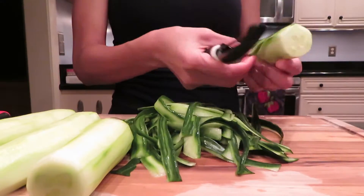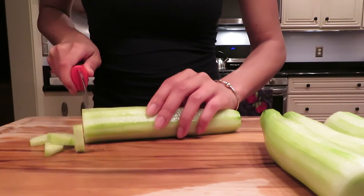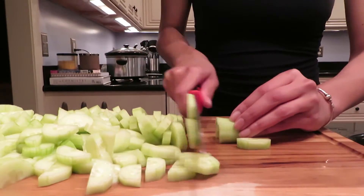Moving on to the veggie portion, I like to have some cucumbers as one of my snacks. I love them with some salt, pepper, and ranch. Let me know in the comments below if you like your cucumbers with vinegar instead of a salad dressing.